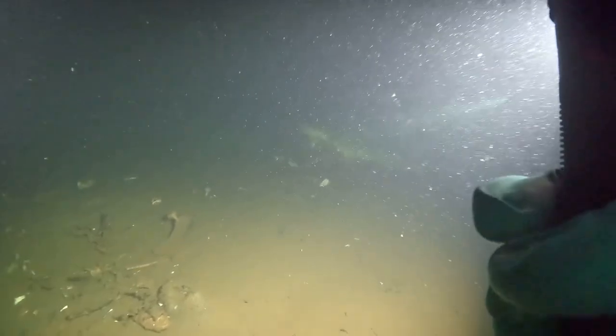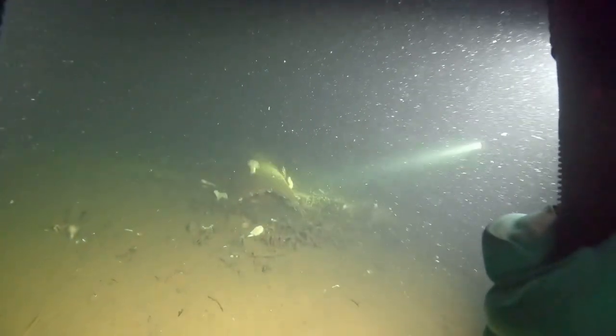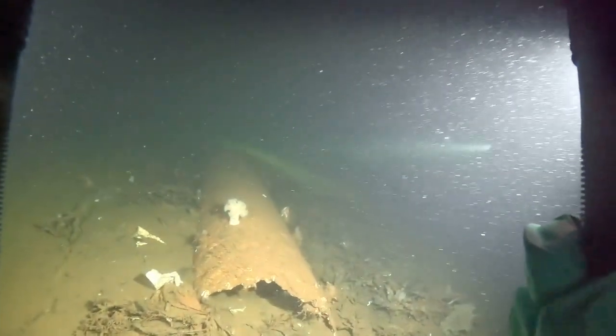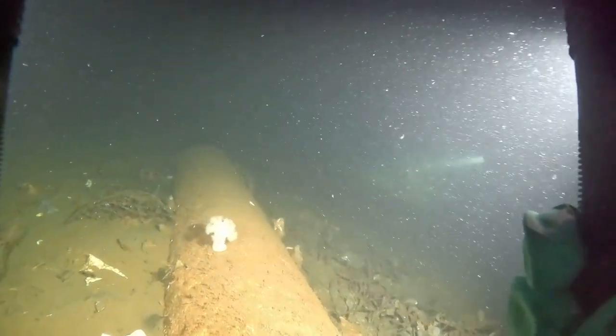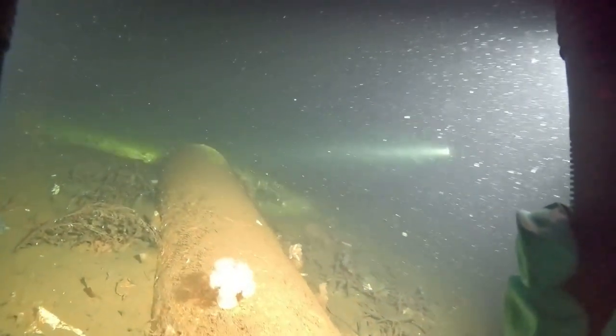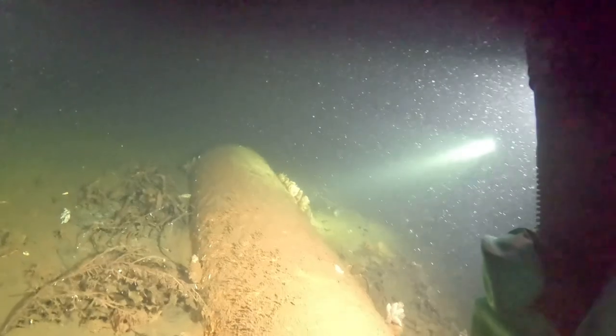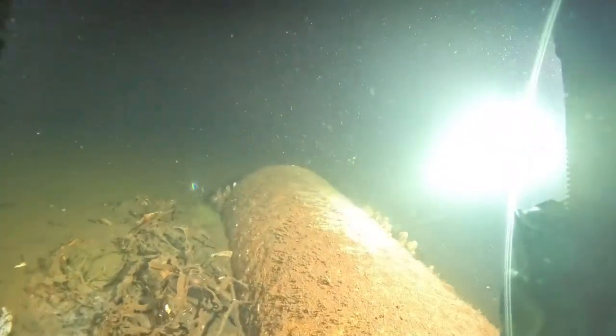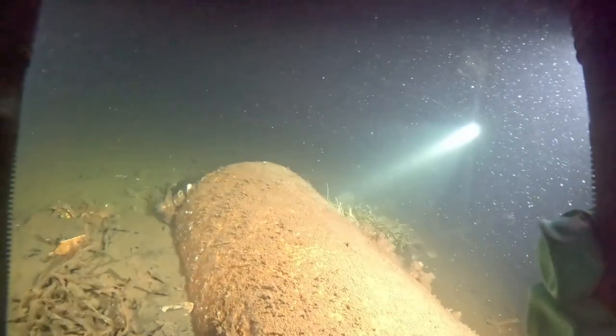The next one is torpedo number four, and this wasn't far from the other torpedo we just seen. This one looks like it's broken off — it was quite a small one. You can see the propeller, and on the other end it looks like something's missing, like the warhead or the flotation section has broken away.